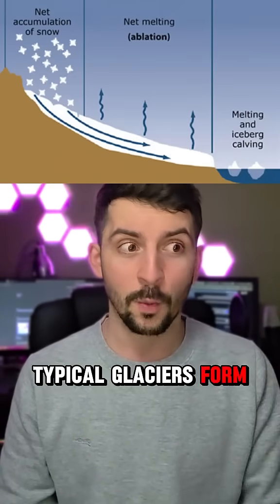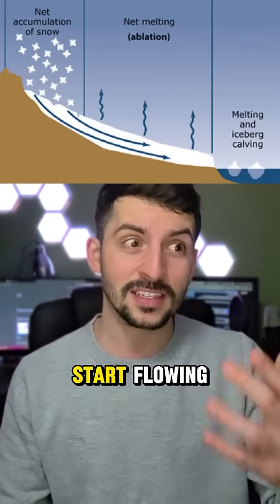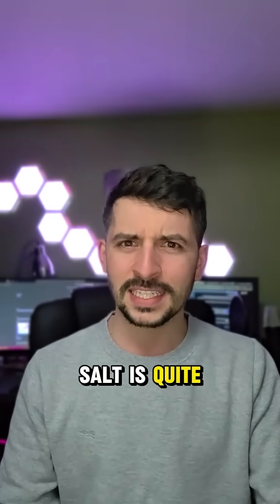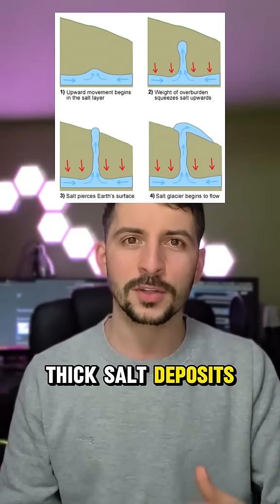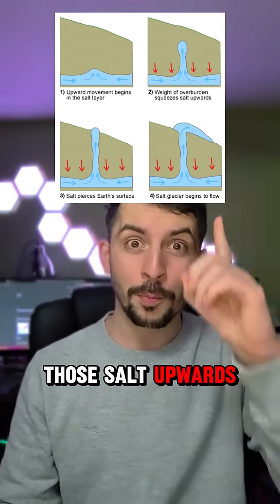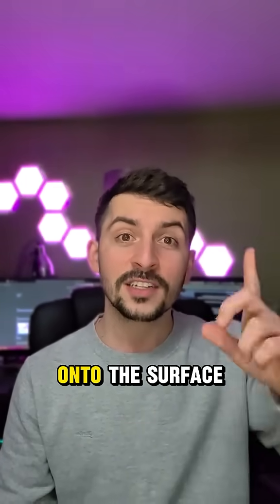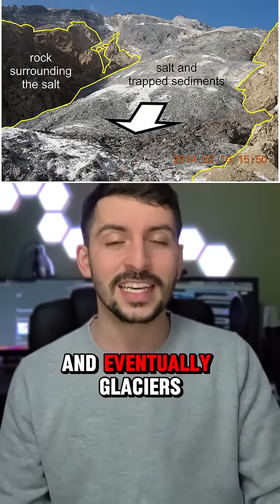The same way typical glaciers form — where you have snow and ice accumulating, eventually getting too heavy and starting to flow — salt is quite similar. Except salt glaciers are formed when deep underground thick salt deposits get compressed by overburdening rocks, pushing those salts upwards, sort of like a lava lamp, onto the surface, creating unique salt domes and eventually glaciers.